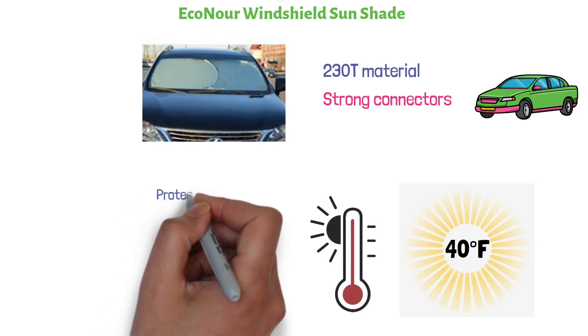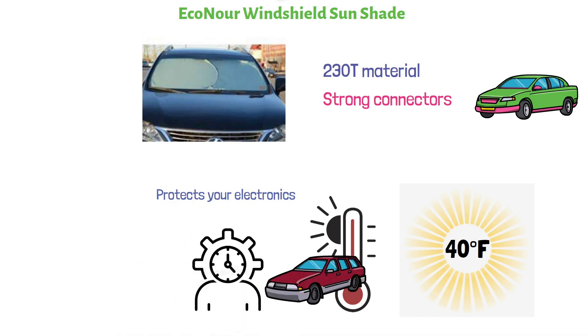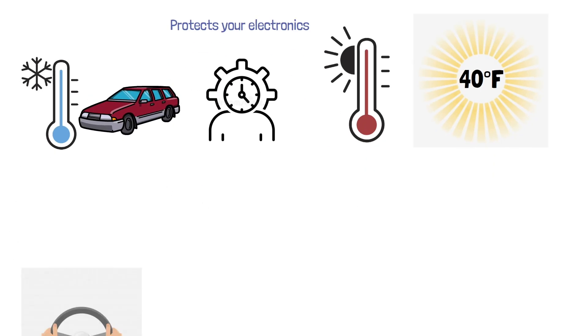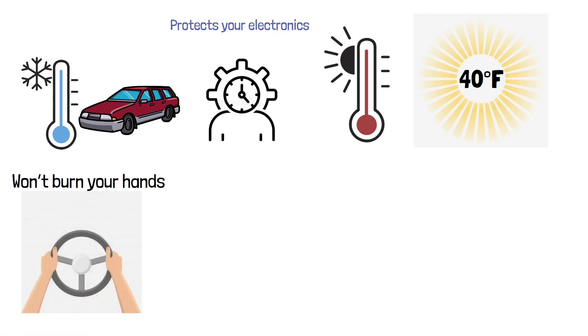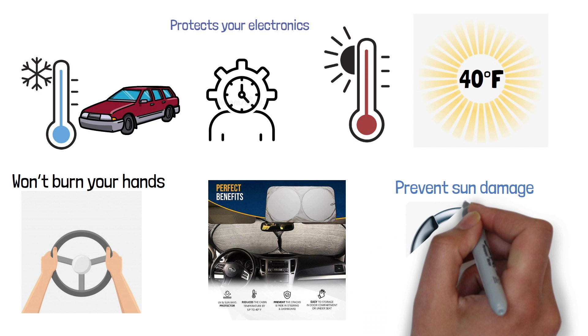The reduced heat inside the car protects your electronics to give them a longer lifespan. The interior of your car will have a comfortable temperature when you get inside, and the steering wheel won't burn your hands. The sunshade fits snugly around the windshield to prevent sun damage along the dashboard and to the steering wheel.